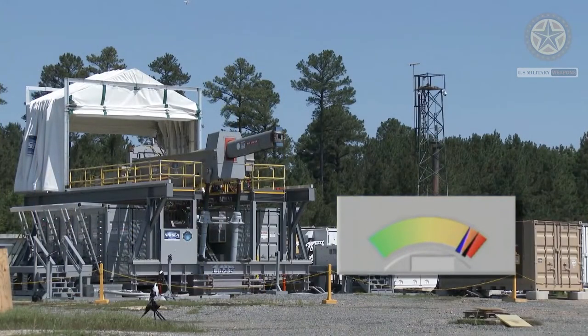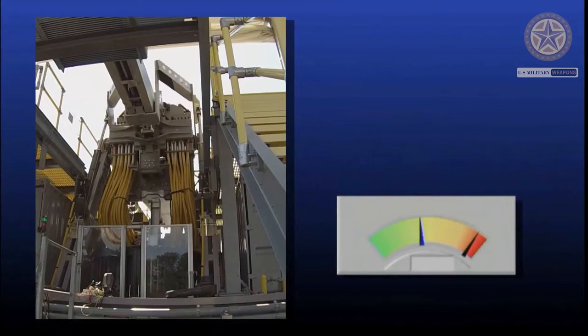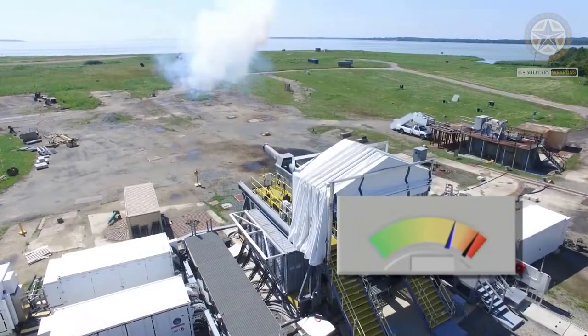The railgun uses a pair of parallel conductors, or rails, along which a sliding armature is accelerated by the electromagnetic effects of a current that flows down one rail, into the armature, and then back along the other rail.